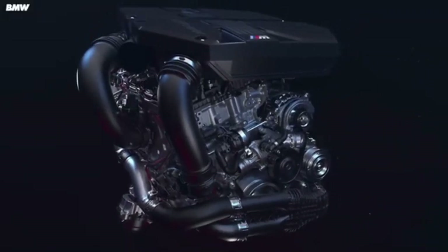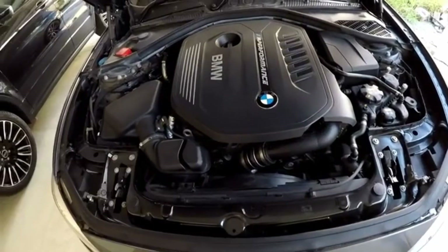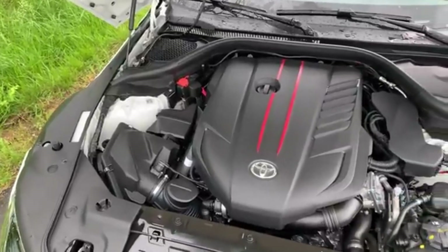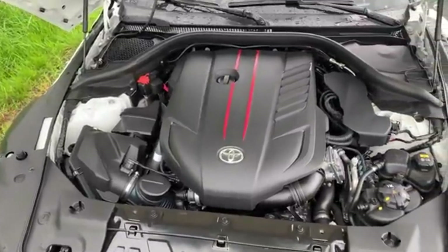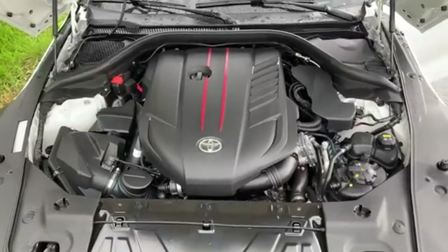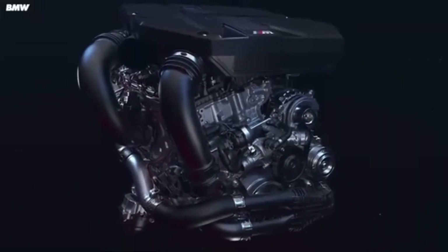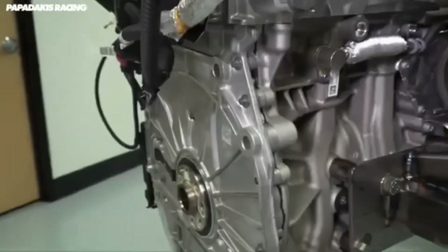Over the years, the B58 has seen two major generational upgrades. The first came in 2018 and included several key improvements: BMW revised the fuel system with upgraded high-pressure injectors and fuel pumps, improved thermal management with a dual-circuit cooling system separating the head and block, and introduced an integrated exhaust manifold directly into the cylinder head. The timing system was also updated, moving to a one-piece timing chain for greater reliability and ease of maintenance.